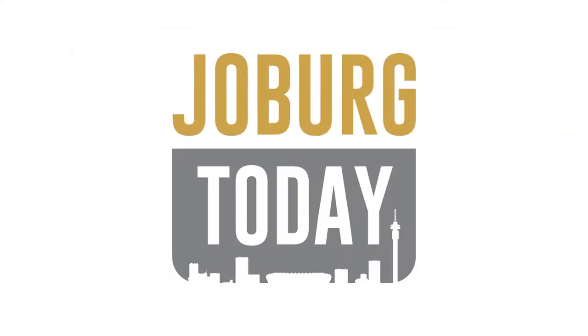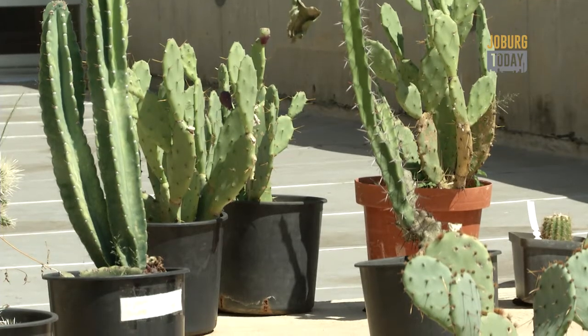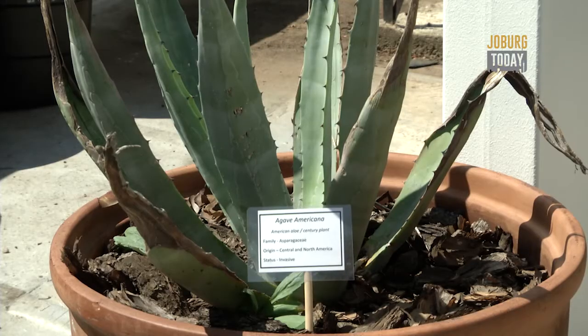My name is Gemma and you're watching Joburg Today. With all the trees and plants in Joburg, it's important to know which ones help and harm our environment. Alien invasive species are a very big problem in the city of Johannesburg, and because we are the largest man-made forest, they consume a lot of our water.